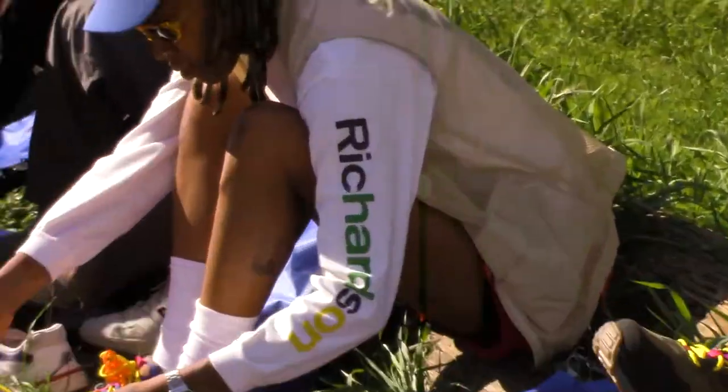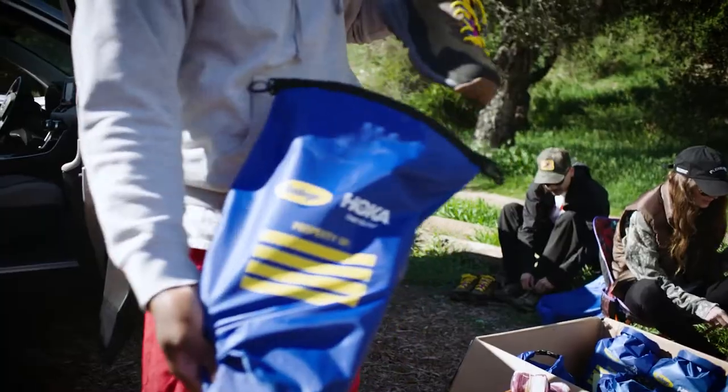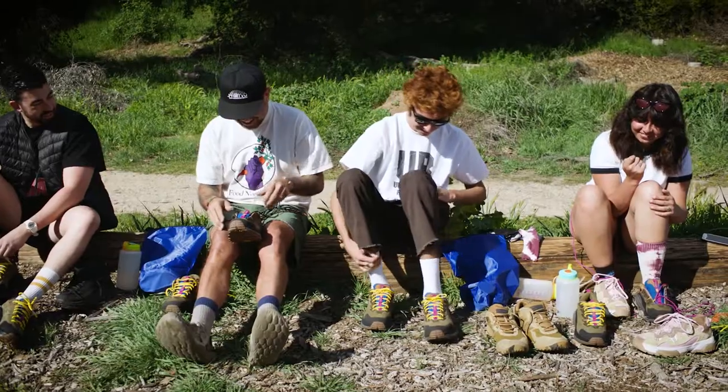Today we're going to be hiking through the Arroyo Secco. We'll be seeking out plants specifically to find natural dye.